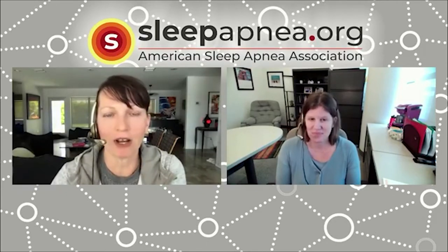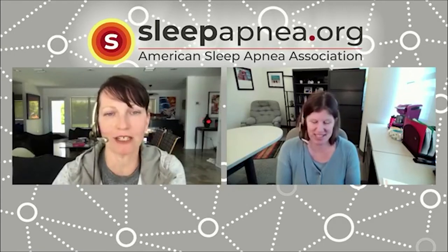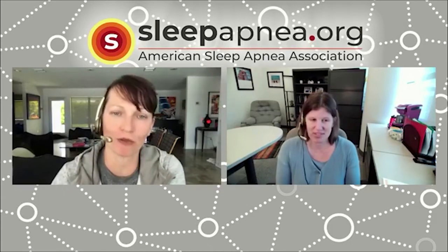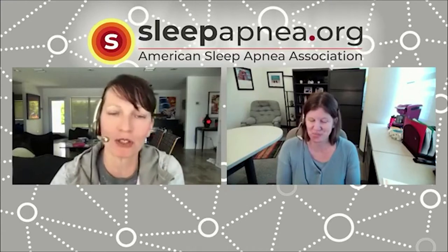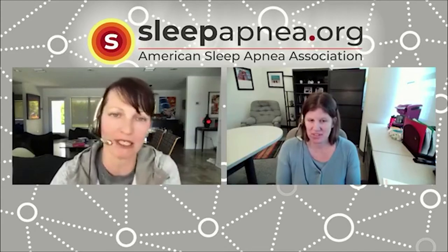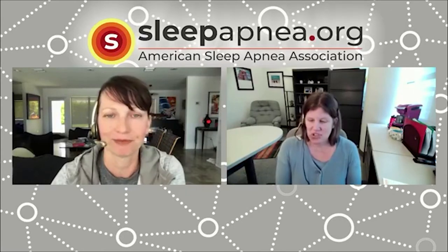We were talking before the video that we're both moms of sleep apnea patients. My daughter is 13 and some people in our community may have seen her on videos with my husband. Why don't you share your daughter's story — how she got diagnosed, what the sleep study was like, and what's happened since? That's always good information to help people compare with what's happening in their own families.